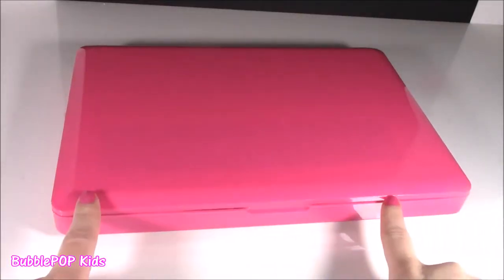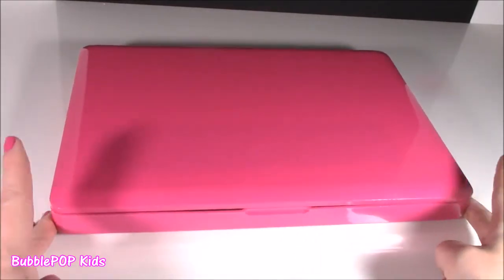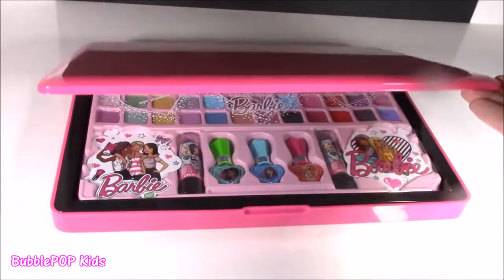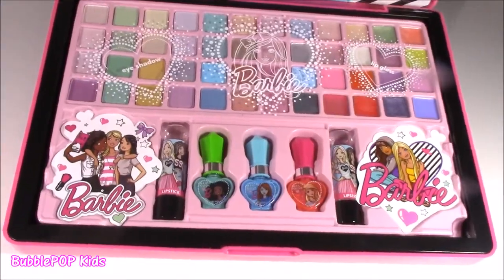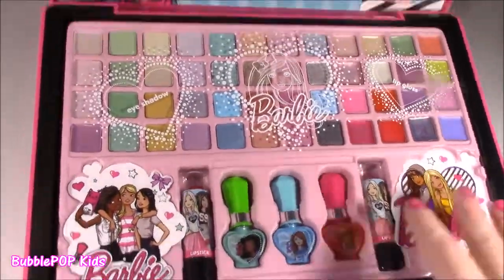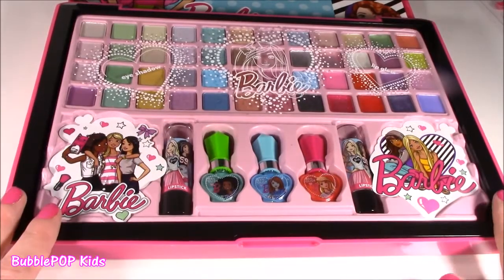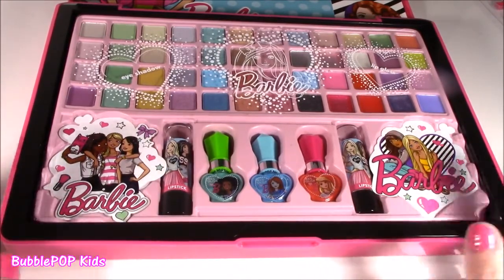Even more than those stickers, this is what I've been waiting for. This thing is huge, it is so, so big — probably the size of a real laptop. Actually, my laptop is the same color, it's pink. What's going on in here? Makeup city! Look at all this stuff — tons of shadows, nail polish, lipstick. This is too, too cute, I cannot take it. How cute would this be as a little birthday present or to bring to a sleepover?